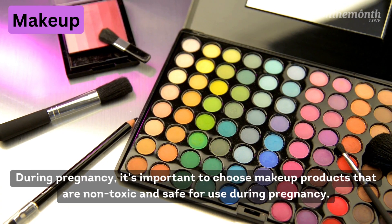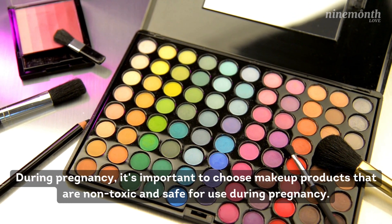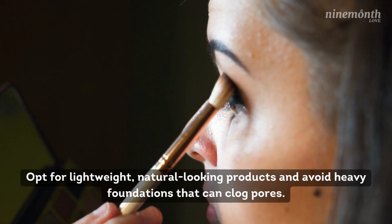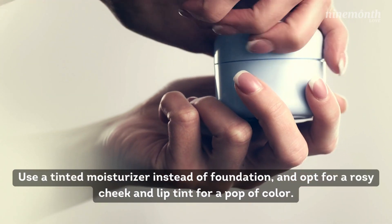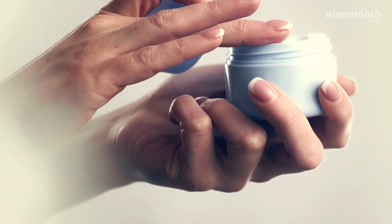Number 3: Makeup. During pregnancy, it's important to choose makeup products that are non-toxic and safe for use during pregnancy. Opt for lightweight, natural-looking products and avoid heavy foundations that can clog pores. Use a tinted moisturizer instead of foundation and opt for a rosy cheek and lip tint for a pop of color.